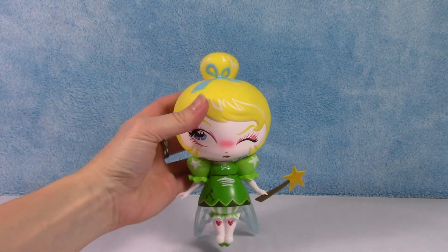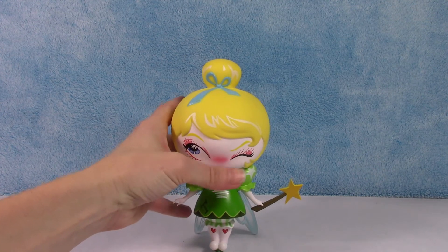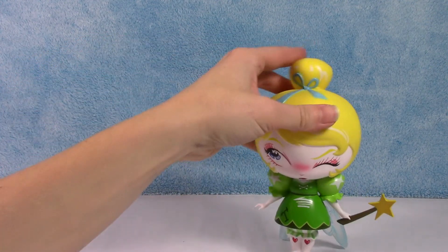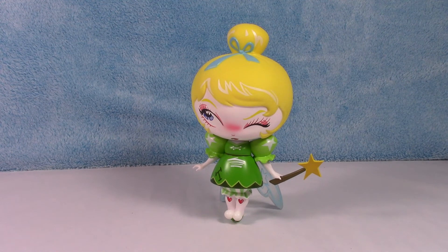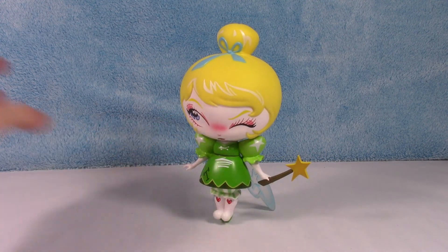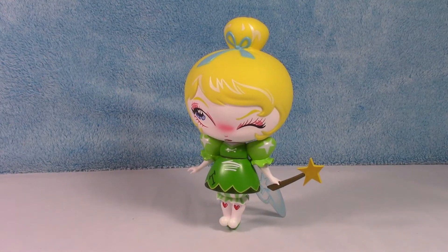They designed them so the wings actually hold her up — or are supposed to hold her up. I don't know if it's my table that's a little weird. There she goes. It's a bit of a weird angle, but you get the gist. Stay up there, Tink. I think it's my table that's the problem, not her. But there she is. So cute.